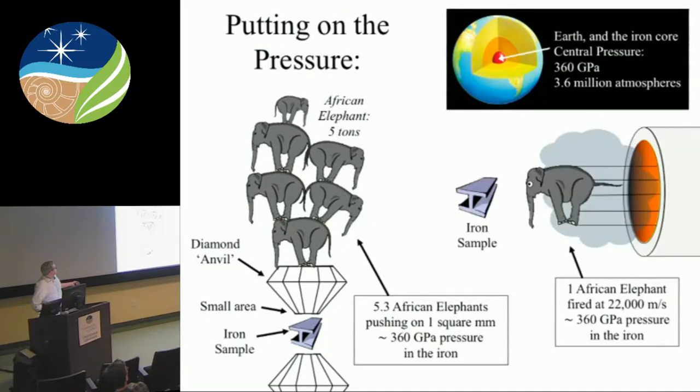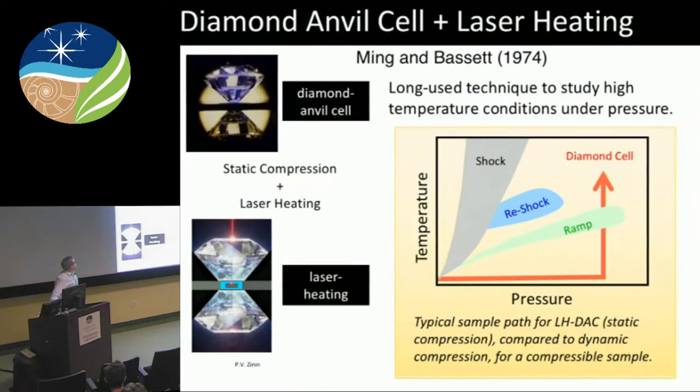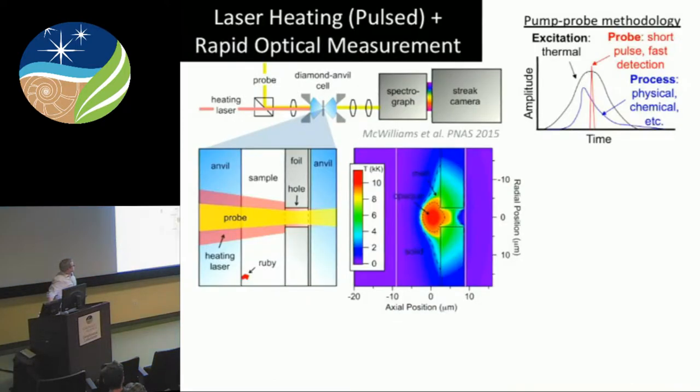With shock waves, it's not really how much weight you're applying, but the speed — the velocities. In this case, you fire an elephant at 22,000 meters per second and you create pressure in iron at the center of the Earth. With diamond cell techniques, we use the diamonds to create the high pressure and density and use some kind of heating approach to create the high temperatures.